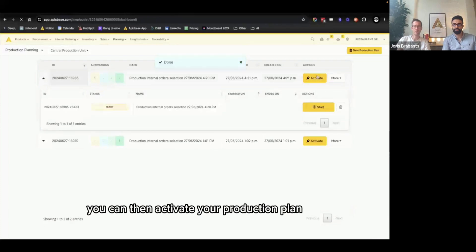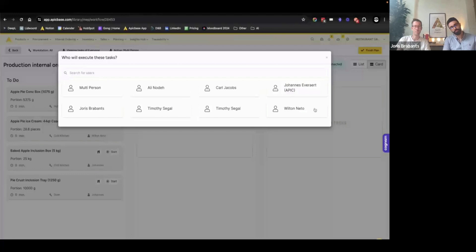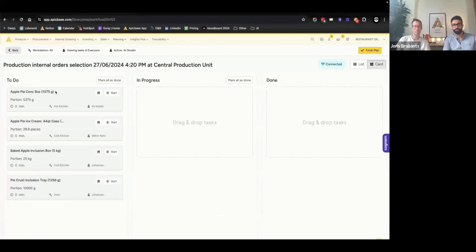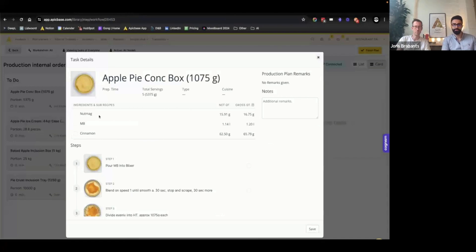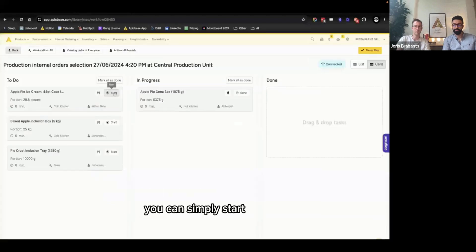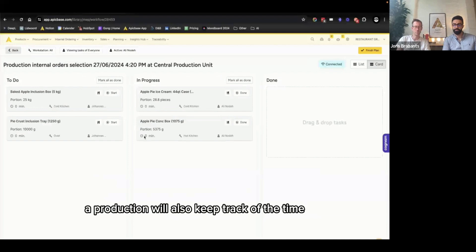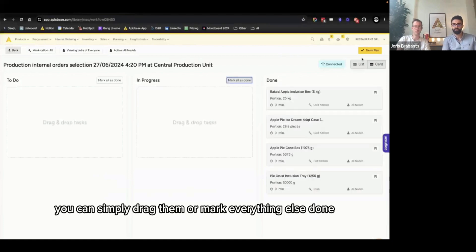Once you're satisfied with your production, you can simply click 'create production plan' and it will take you to the production plan module. You can then activate your production plan and start the production. You will get prompted to pick who is doing the production. If you're not sure what you need to get from inventory to start, you can look at the instructions — a really nice checklist with the correct quantities you need to retrieve from your inventory. You can simply start the production, and once you're done, mark everything as done and finish your plan.